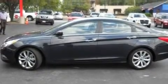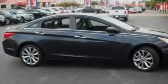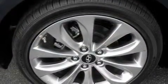Its top features include a power driver's seat, solar-controlled glass, cruise control, satellite radio, leather seats, a multi-link rear suspension, aluminum wheels, a low-tire pressure indicator, and steering wheel mounted controls.